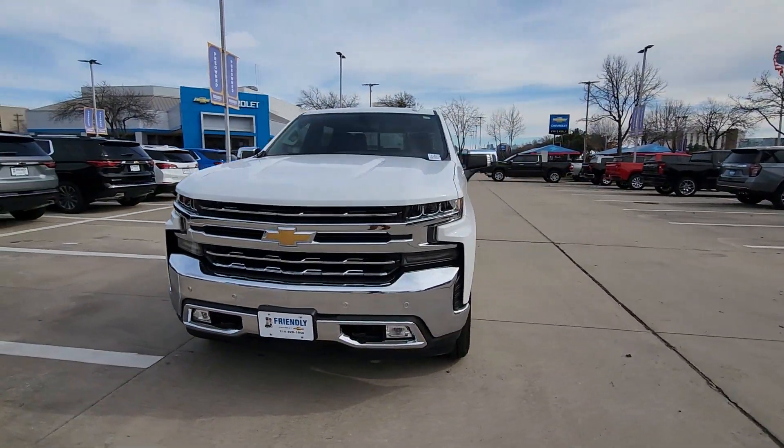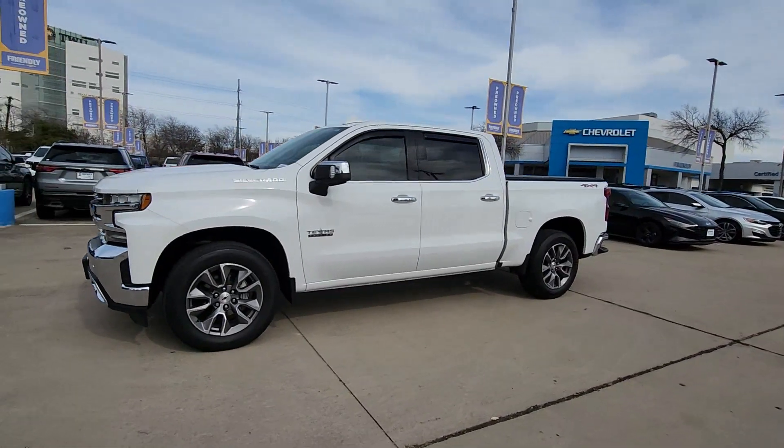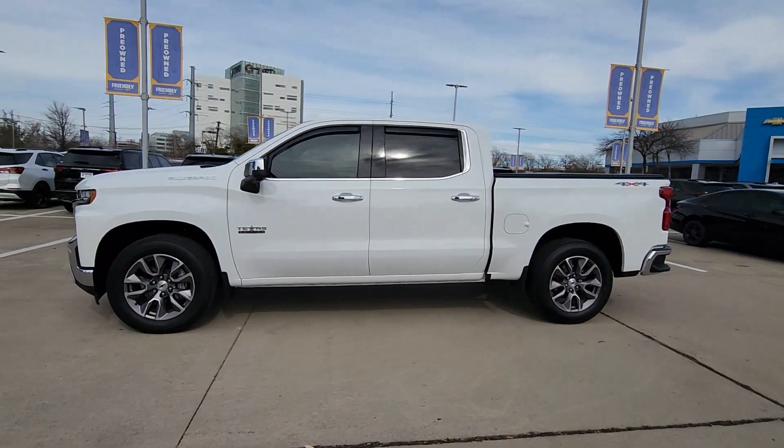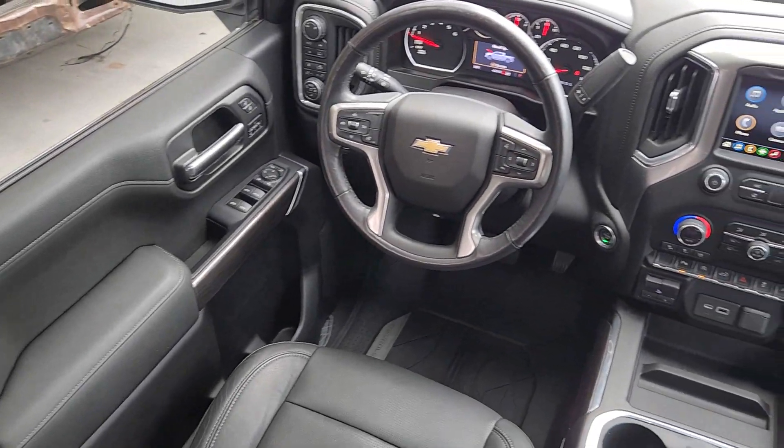The following are some of this vehicle's highlighted options: Heated Steering Wheel, Apple CarPlay and/or Android Auto, Lane Departure Warning, Heated Driver Seat, Keyless Entry, and Premium Sound System.